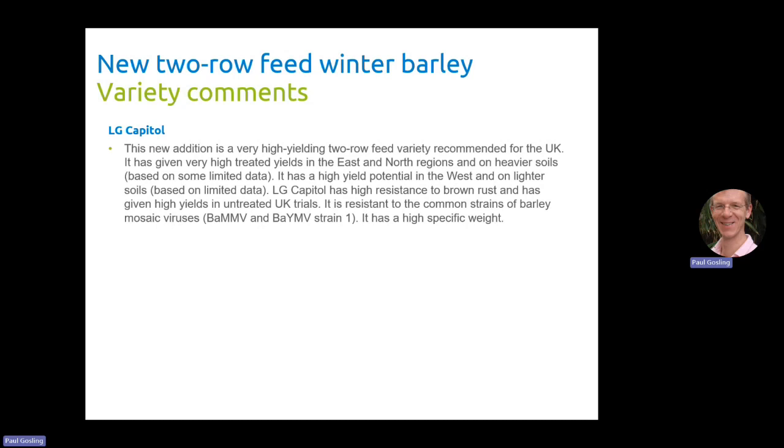These are the official variety comments that will go onto the website — you can find them there. I'm not going to read through these otherwise we'll make this a longer than necessary presentation. You can pause the presentation and look at this if you want, or as I say you can find it on the website.